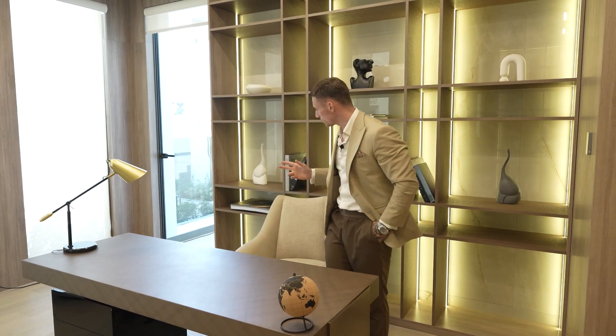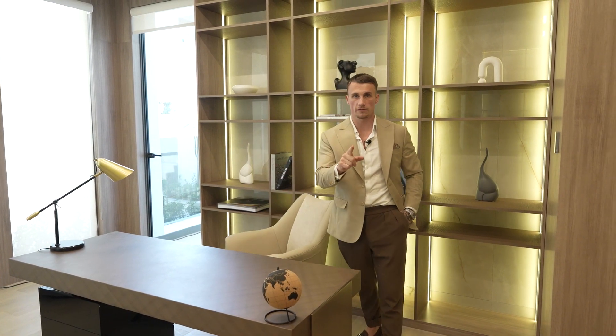This could be your new office in this beautifully upgraded five-bedroom villa. I'm not going to tell you where it is yet, but it's been fully upgraded to the highest standard. We've got so much of this villa to show you, but if you can already picture this office as your own, then this could be the house for you. So without further ado, let's go and check out even more of it.